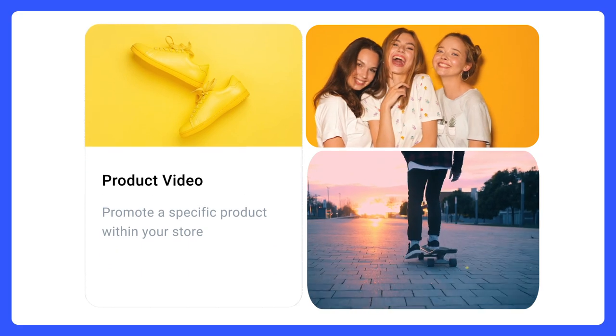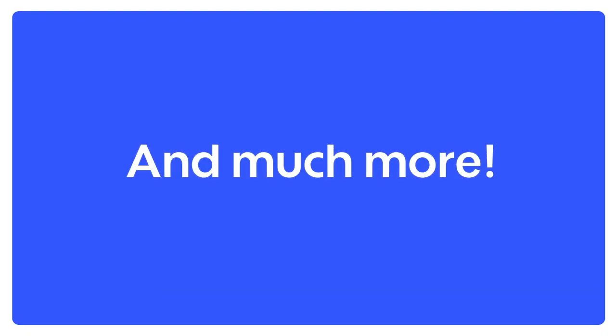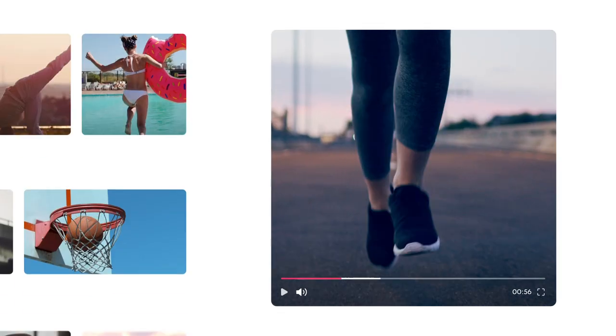Using the Promo app, you can create powerful product, promotional, and testimonial videos, and so much more. Promote anything you want effectively.